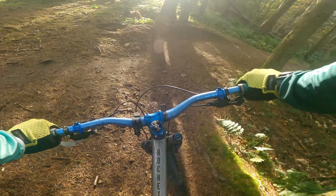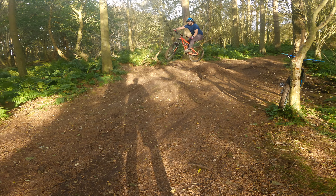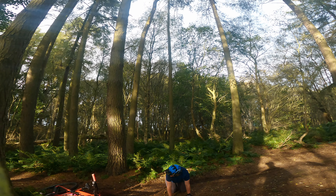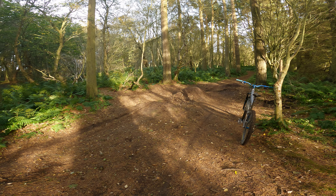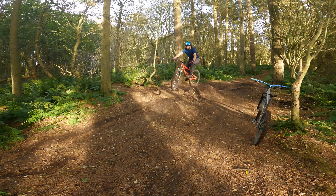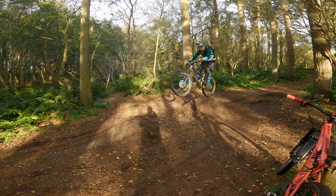Oh yes, easy clear! Did you do it? Oh, well done pal. George wasn't happy with his first try so he's gonna do it again to get a bit more confidence. This first gap really is a good one to practice on as the lip is probably a bit higher than some, which sends you into the air a little higher than normal — well, for us anyway.